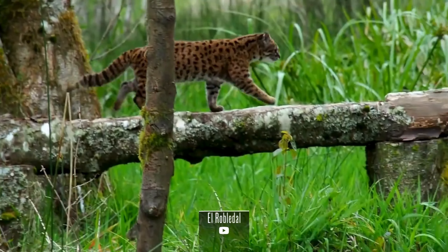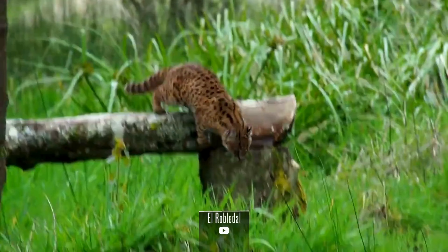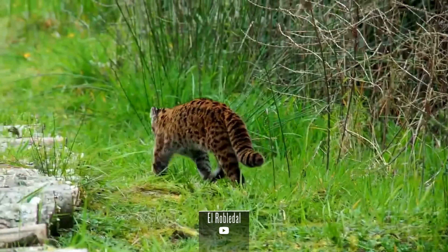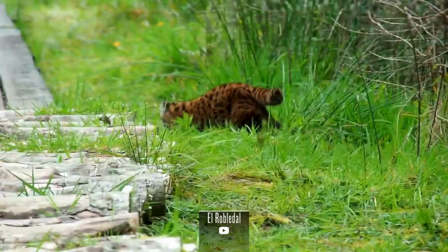The Kodkod plays a vital ecological role by controlling the populations of smaller animals, which in turn helps maintain the health and balance of the forest ecosystems. Its presence is indicative of the overall health of these habitats, making its conservation even more critical.